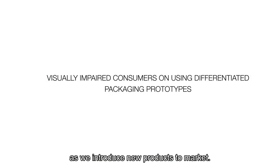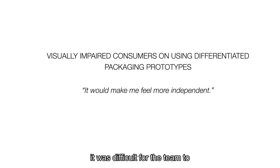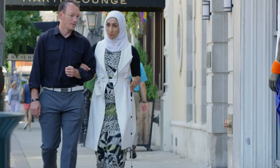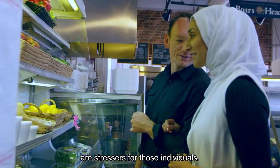Personally, when I was in consumers' homes and seeing the impact that it had on their lives, it was very emotional and it was difficult for the team to fight back tears as the participants were tearing up. The fact that P&G would even consider doing something like this for someone with a visual impairment was mind-blowing for them. Things that we take for granted, things that we don't even think about, are stressors for those individuals. To have a part in eliminating that is really cool.